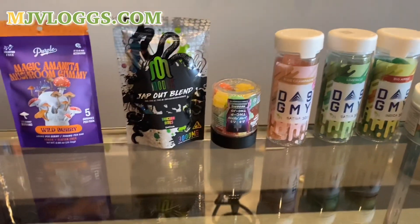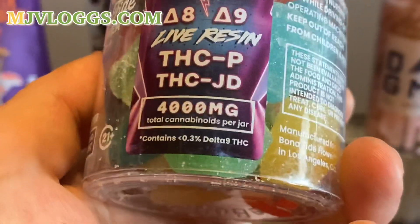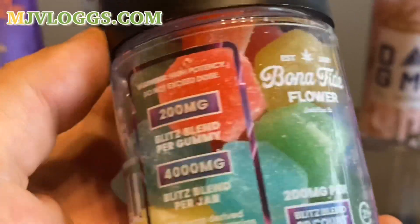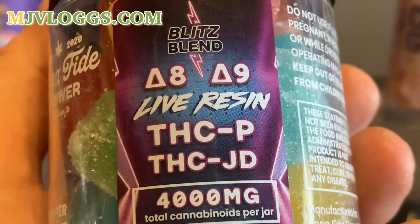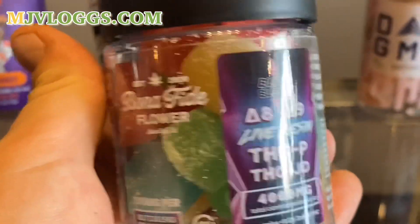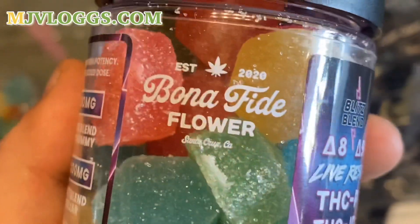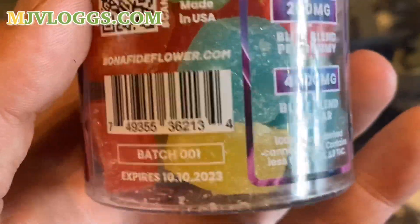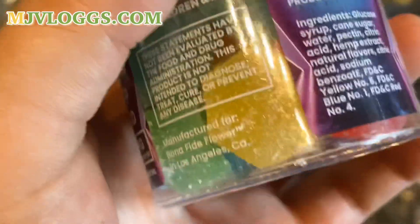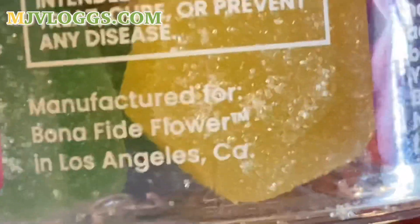So let's start off with my best sellers. These guys right here are 4,000 milligrams per jar, 200 milligrams each. They are a blend of Delta-8, Delta-9 live resin, as well as a couple other cannabinoids. These lean indica hybrid — more indica. Typically when I have people come and buy these gummies, they will be buying them trying to use them for sleep. That's what I have noticed. One thing you'll notice about these gummies is that they are out of Los Angeles, California — this is where they are manufactured.